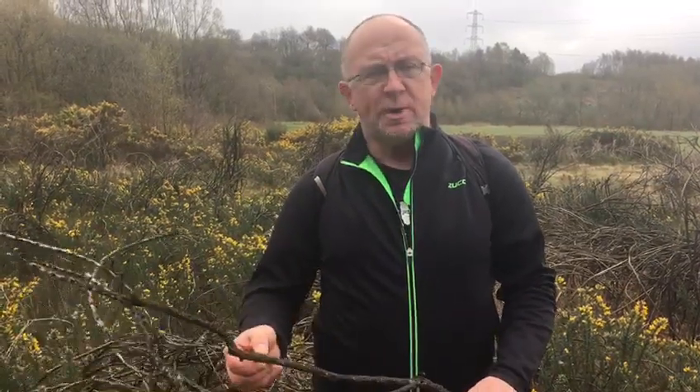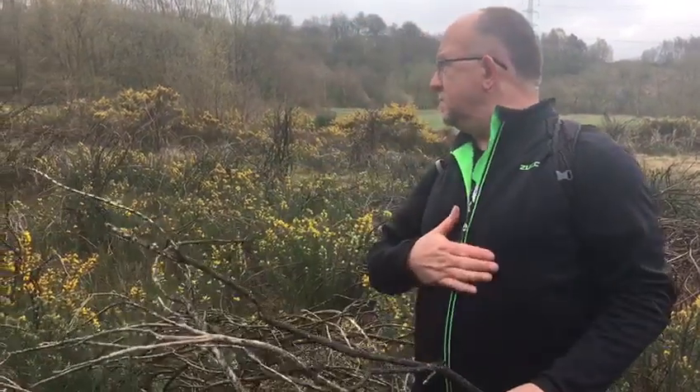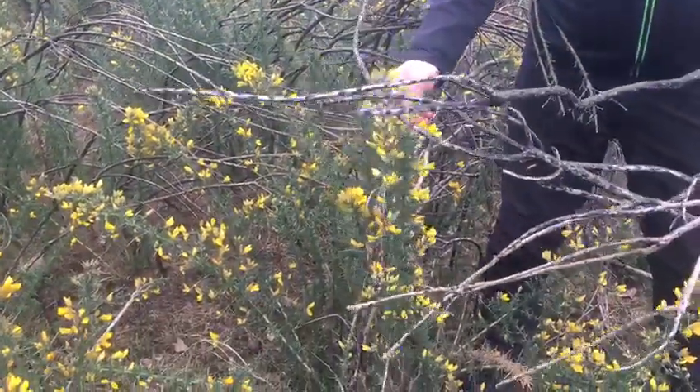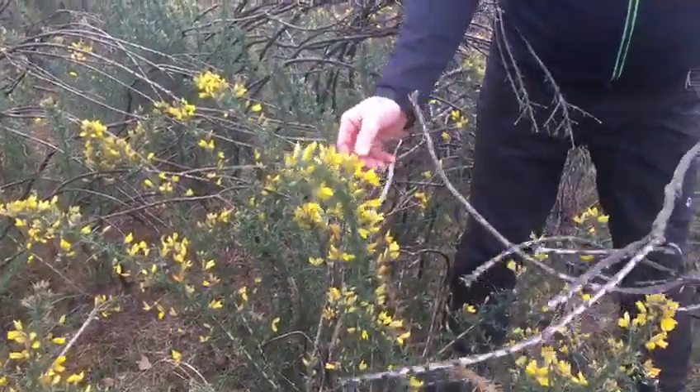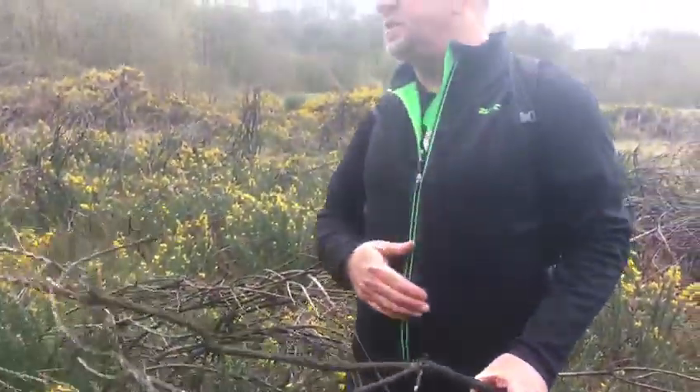Good morning again, I'm out and about today for the next wildlife snippet. This time, as you can see, I'm stuck in the realms of gorse — this lovely coconut-scented flower. If you've ever had a sniff, it smells of Bounty bars. It's a lovely little thing.